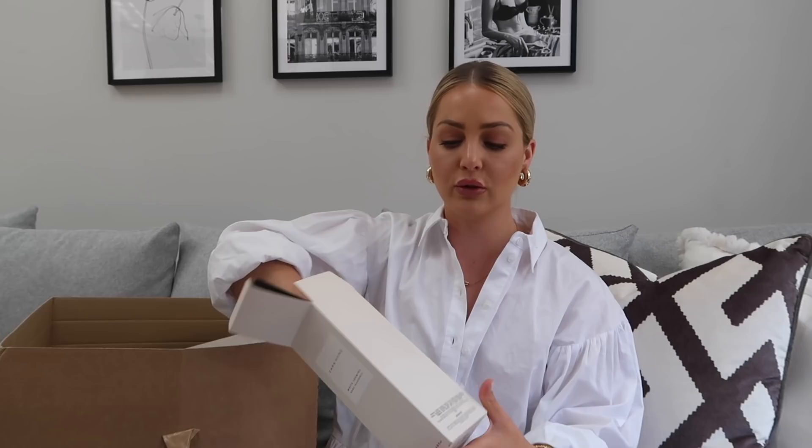Alongside the candle I always get the diffuser. This is the medium size - they have small, medium, and large. The diffuser is always more expensive but I got the medium size. These make really nice features in the house - whether you're styling shelves or you've got a little tray on your coffee table, they make a nice little feature.